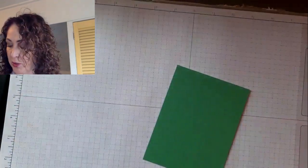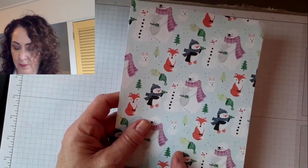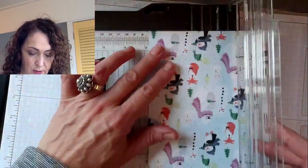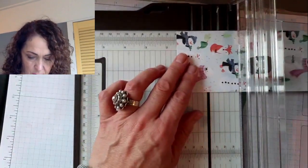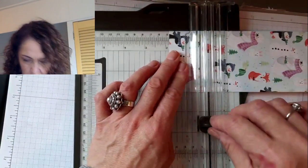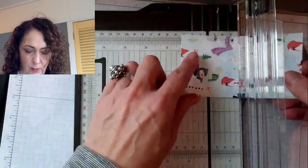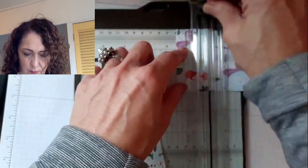Now we're going to take this pretty paper and cut three strips — they're going to be three inches, and each strip is one and a half inches. I don't want to cut the bear's head off, so I want to have that bear in there. I'm going to trim it from the bottom, being particular here. So I'll cut one and a half, and one and a half. Now we have our three pieces and we're going to lay them on our card.